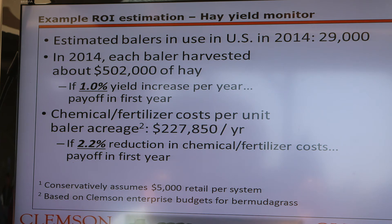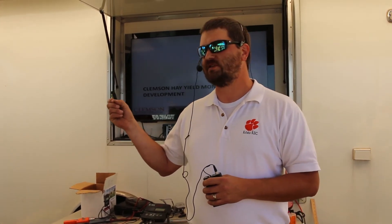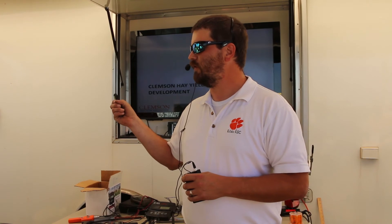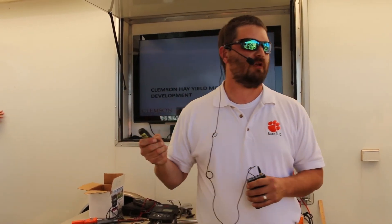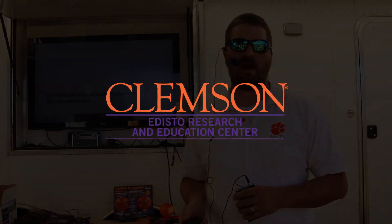Loftus and Kirk estimate the potential increases to yield or decreases to input costs would allow growers to recoup their investments in the technology in just one year. The great thing about applying precision agriculture to hay and forage is that we've already learned a lot of hard lessons in the row crop arena. We already know, for instance, when we first had yield monitors available in row crops, nobody knew what to do with them, and even if you did, you didn't have the technologies in place to make a variable rate application. Well, we've got that now, thanks to row crops taking the lead on that, and so the prices for these technologies have really come down as well.